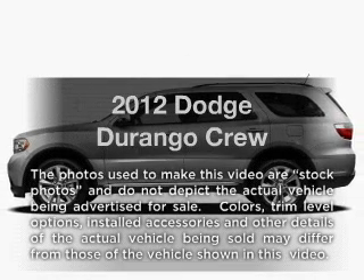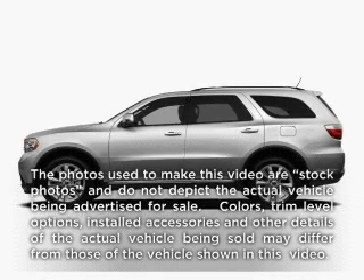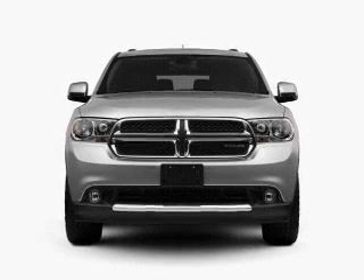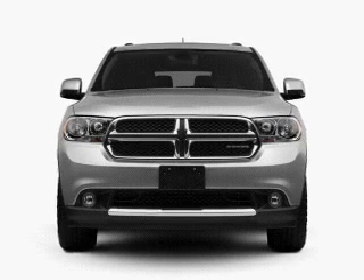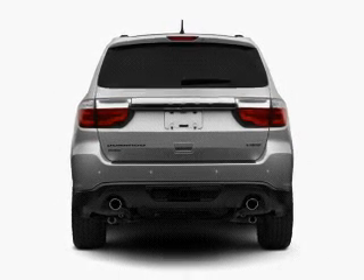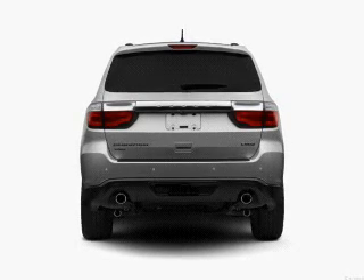Get noticed in this 2012 Dodge Durango. This is the set of wheels you've been looking for, with a reliable six-cylinder engine. The powertrain includes rear-wheel drive that responds smoothly to its automatic transmission. The anti-lock braking system will help deliver you safely to your destination.